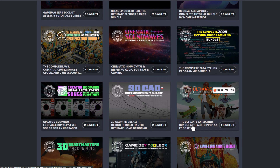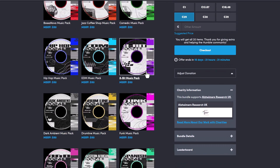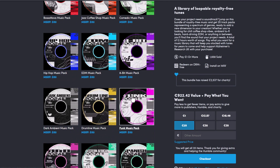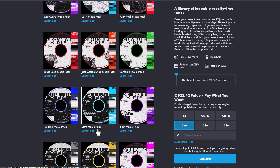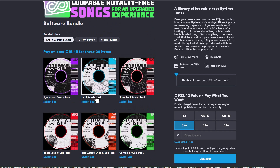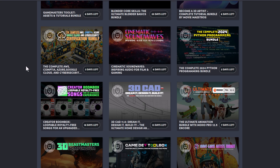Speaking of things to check out, there's also the brand new Creator Boombox Loopable royalty-free sound bundle, which is 20 full bundles. All of these are currently going for €18.49, and these are extremely cool sounds. The value of the Creator Boombox Loopable royalty-free sounds is €922, but you can get them for €18.49. Right here you get the classic music pack, techno, drumline, 8-bit, EDM, hip-hop, jazz coffee shop, lo-fi, punk — all 20 items are currently available.